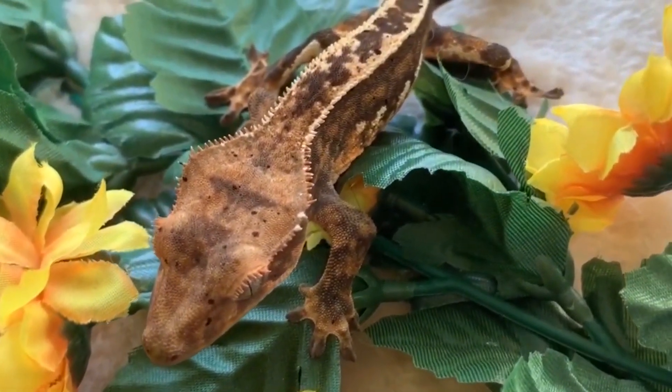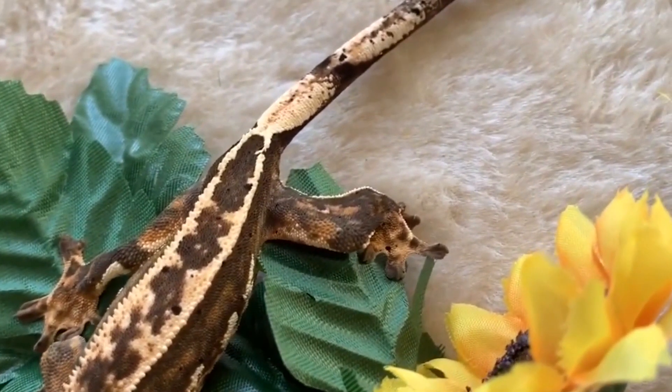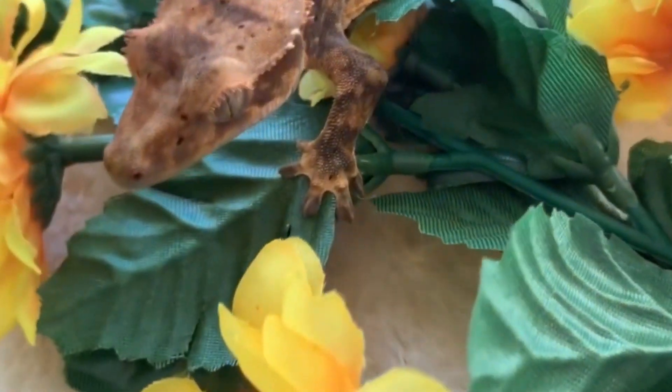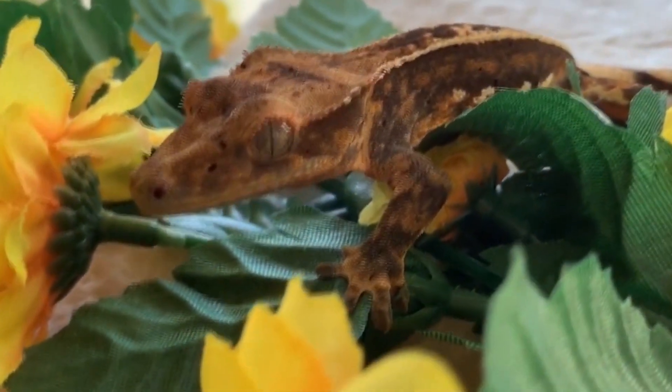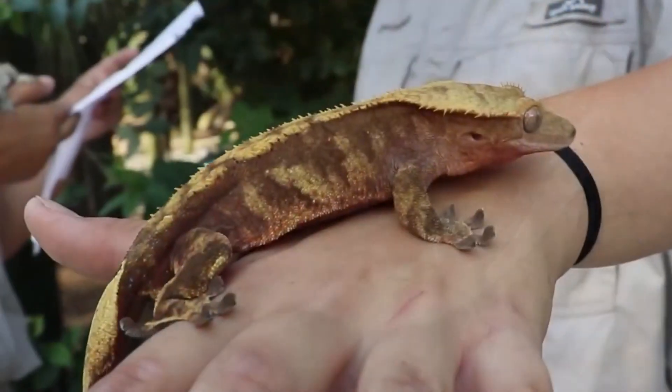Crested geckos are omnivorous and require a varied diet that includes insects, fruit, and nectar. In captivity, they can be fed commercially available diets that are specifically formulated for crested geckos, as well as live insects such as crickets, mealworms, and waxworms. They may also enjoy occasional fruit treats such as mashed banana or pureed fruit baby food.